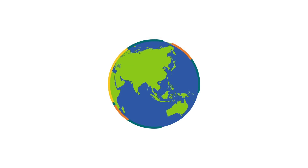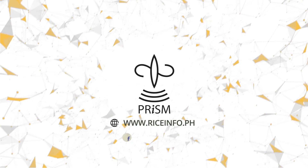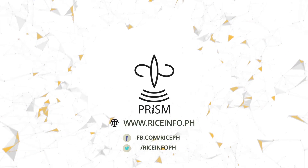Want to know more about PRISM? Visit our website and express your support to the project's transition and sustainability through our social media pages.